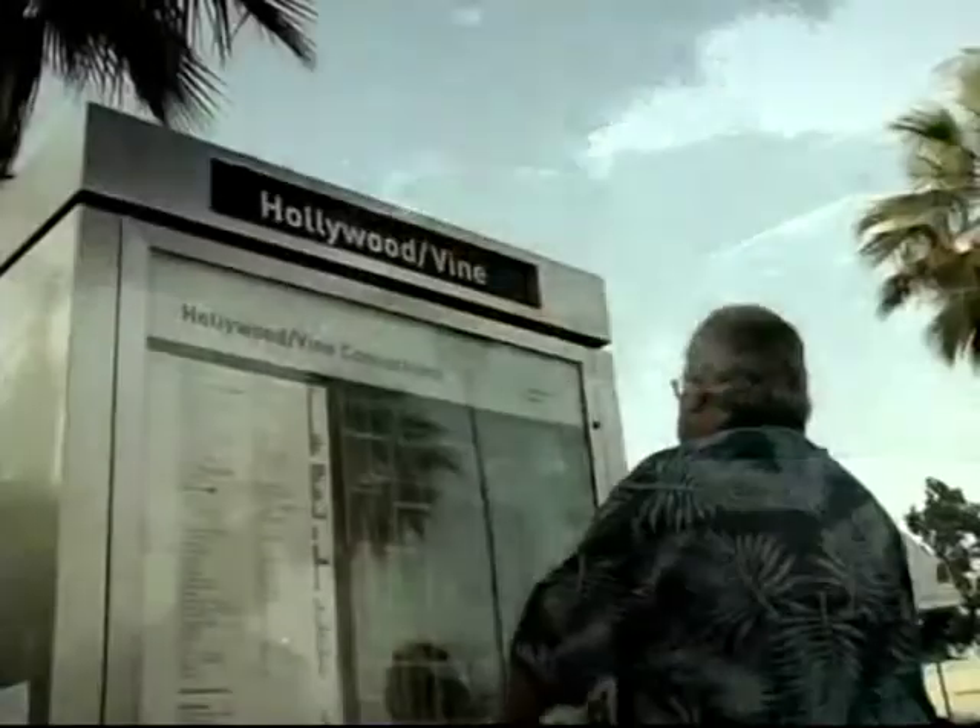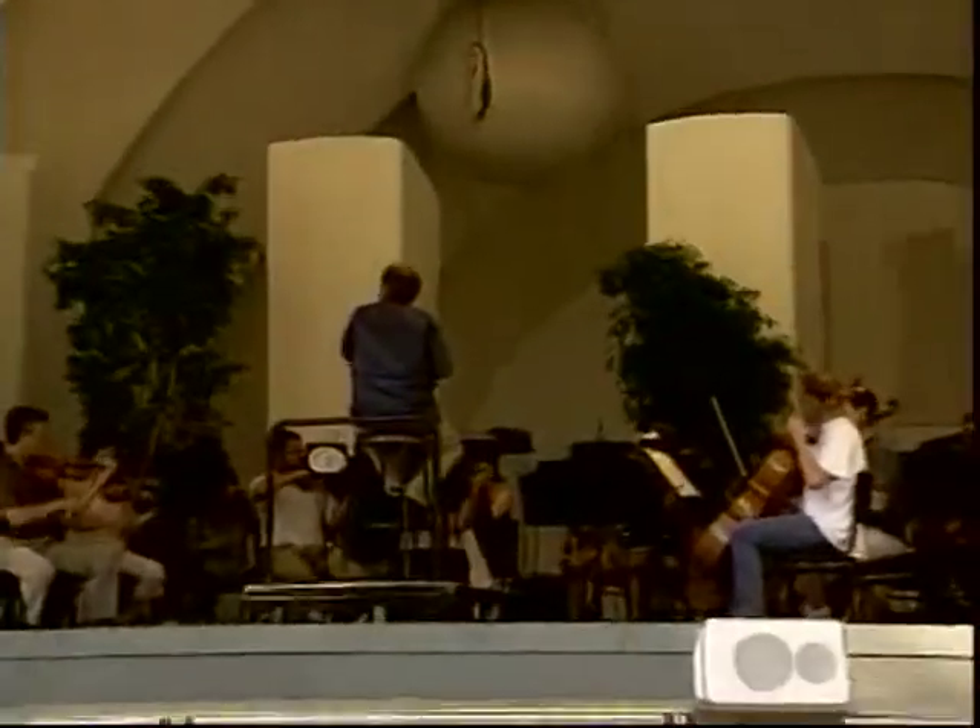When you're ready to go home, Metro will take you back to the Vine Street Station. But be sure to check your final destination schedule first to be certain you can make your connection.